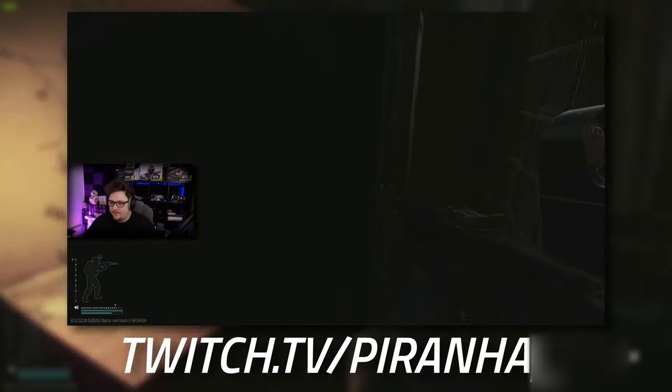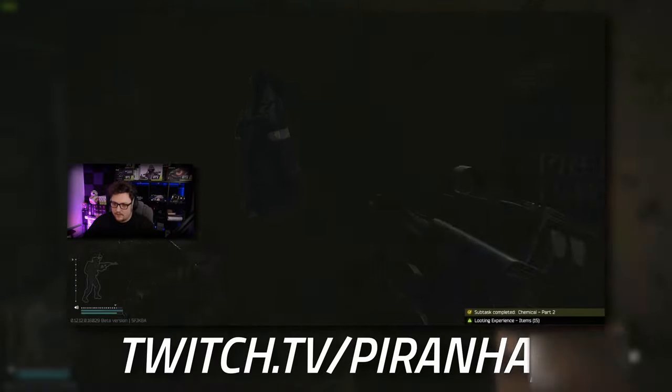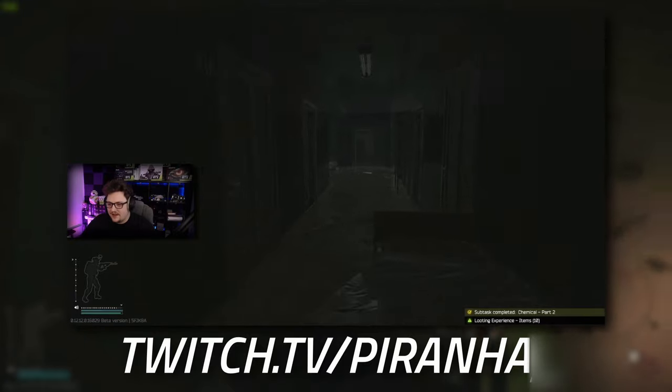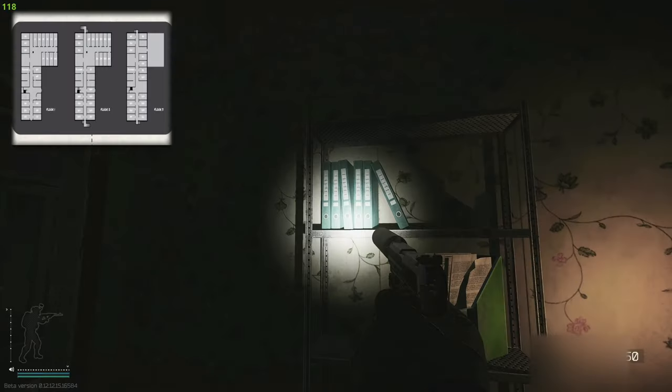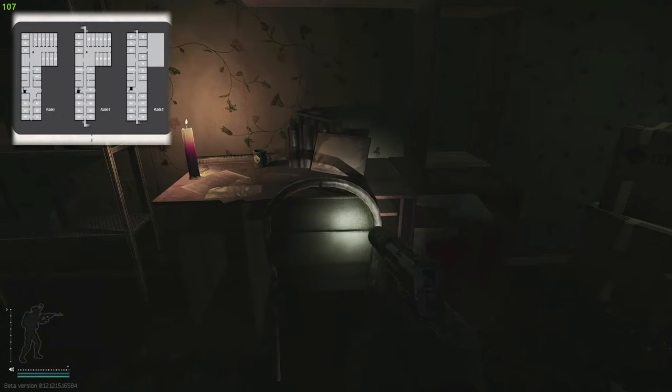Entering this room, you have a laptop directly in front of you and attached to that laptop is the flash drive. Just left of the laptop you have a metal shelving unit, and in between the files on the second-to-top shelf is the letter that you're going to need to pick up.